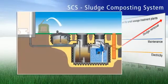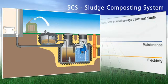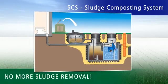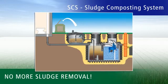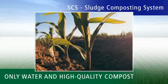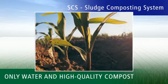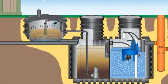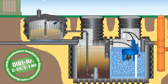SCS, the sludge composting system. SCS is your opportunity to rid yourself of the costs of sludge removal. SCS actually solves all the problems of sewage disposal. The only thing that is left over is purified water and high-quality compost. Instead of the usual sludge storage, only a compact sediment chamber is needed for the SCS system, which is patented across Europe.